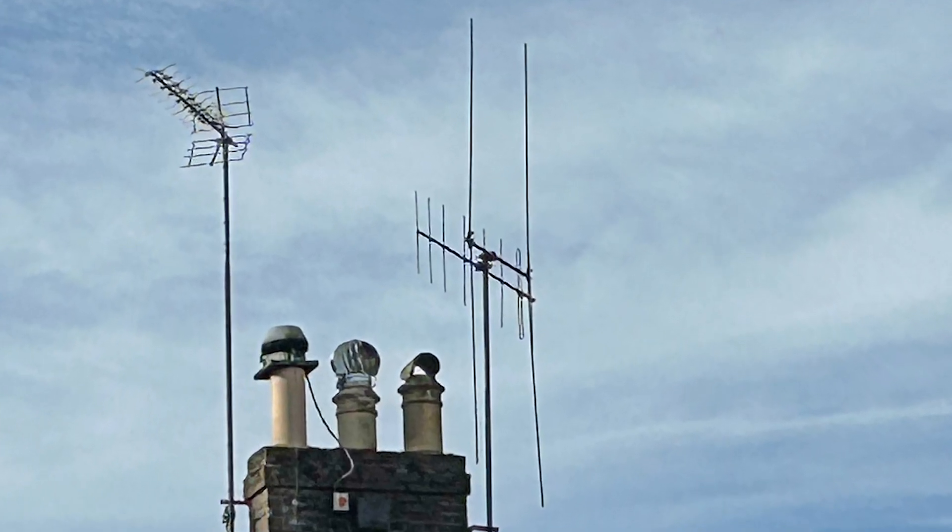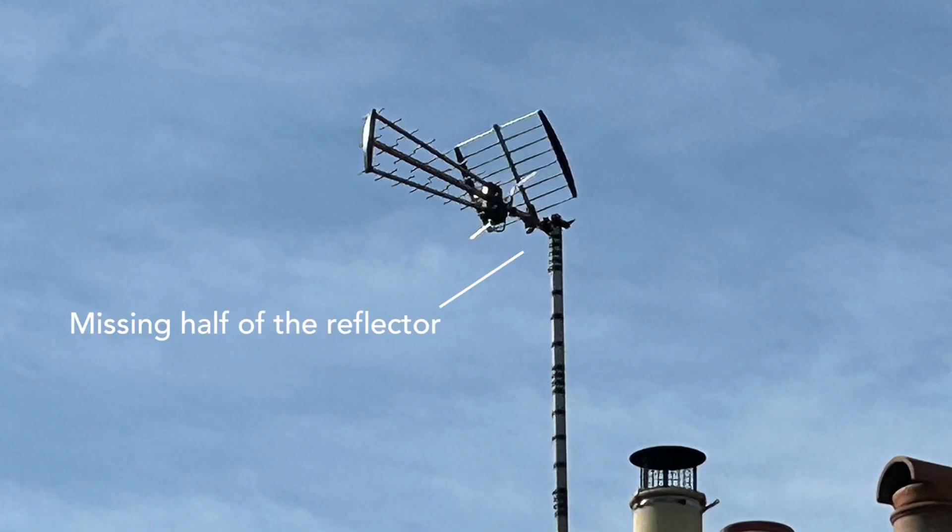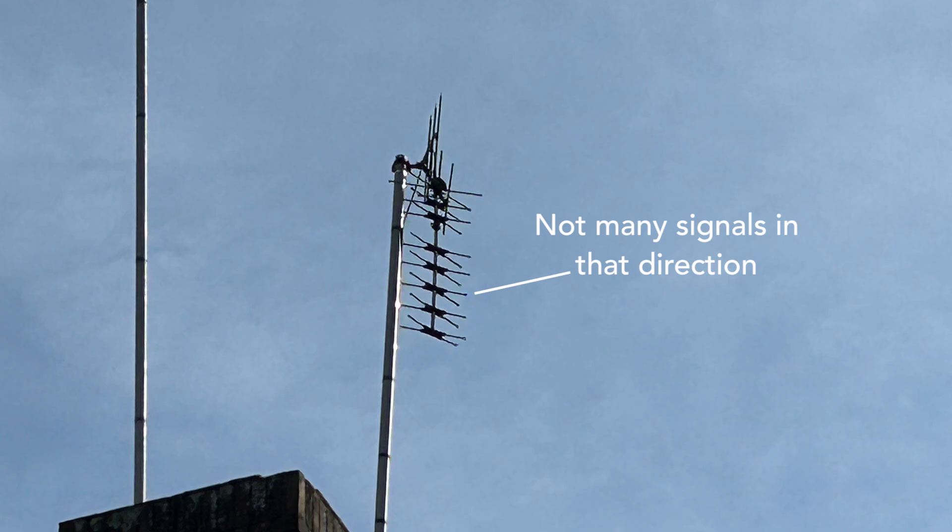These antennas have lasted for over 40 years. And I wonder how many of the modern TV antennas will last this long.